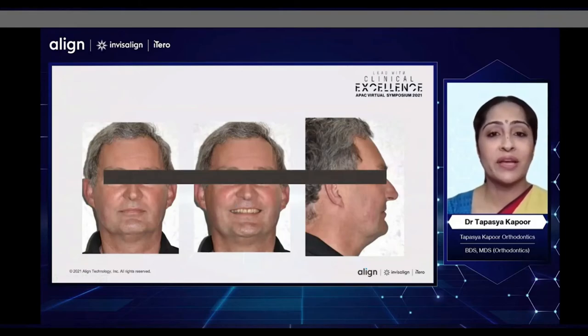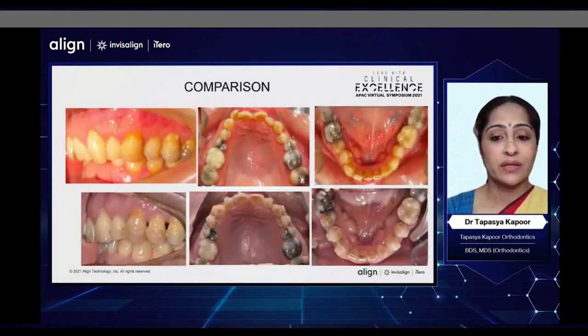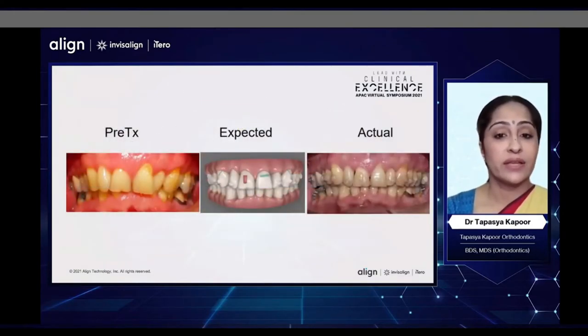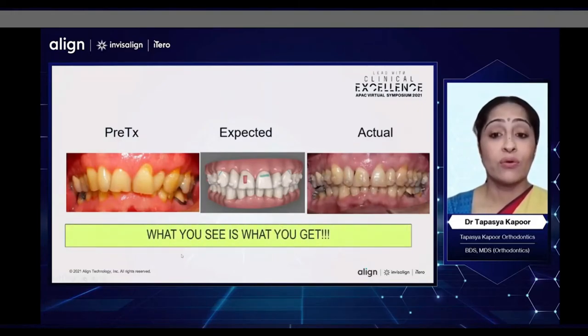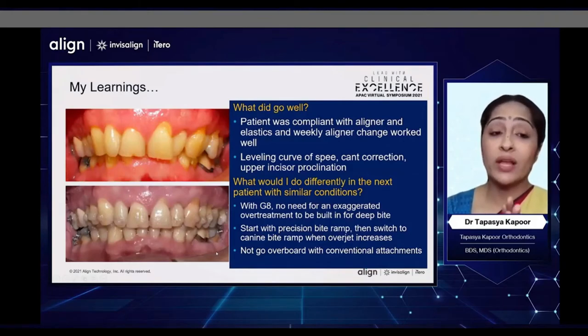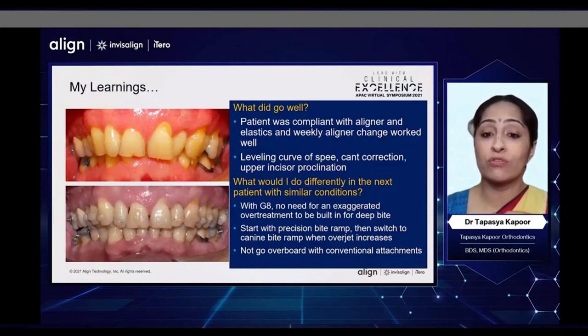His smile is much better; he is smiling much more and his teeth are much more visible now. These are his comparison intraoral and extraoral photographs. This is what we were at, then the expected and the actual. So even in a much older patient, what you see is what you get. This is the progress of his bite opening. What went well was that this patient was very compliant with aligners and elastics, and weekly aligner changes worked well. The leveling of the curve of Spee, the cant correction, and the upper incisor proclination also worked very well. What would I do differently? With G8, I would probably not build such an exaggerated curve of Spee — I would still build in some overtreatment, but not so much.